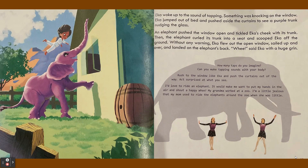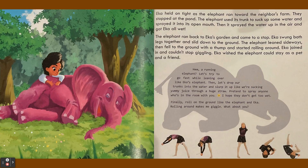"Whee!" said Ika with a huge grin. Ika held on tight as the elephant ran toward the neighbor's farm. They stopped at the pond. The elephant used its trunk to suck up some water and sprayed it into its open mouth. Then it sprayed the water up in the air and got Ika all wet.